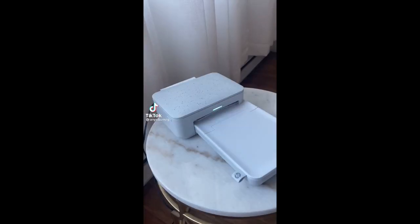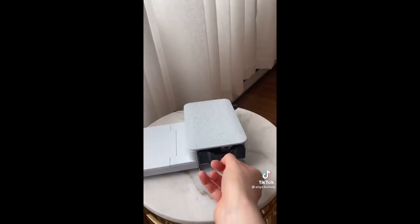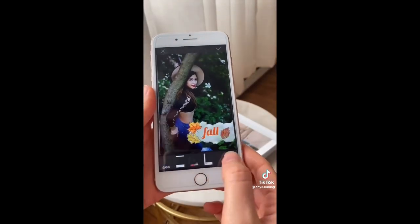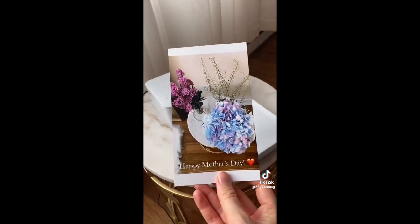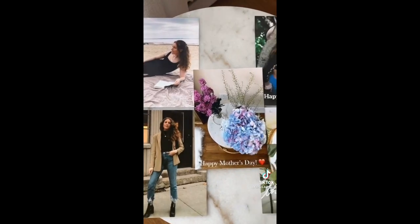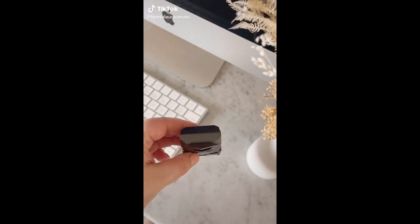This is the HP Sprocket printer that connects directly to your phone. To use it, just load it up with printing paper and a cartridge, and then you have complete in-app control over the editing of your photo, including adding your own text. It's a great gift for Mother's Day and other occasions, or if you just like having a physical copy of your photos like I do.